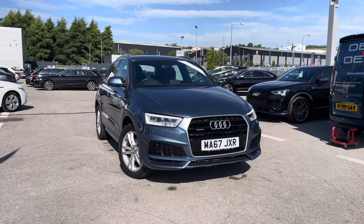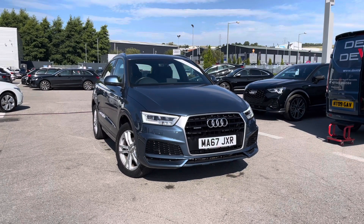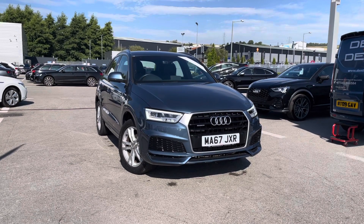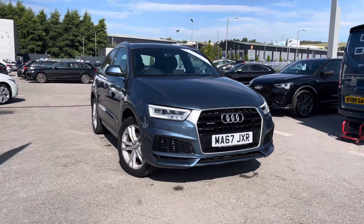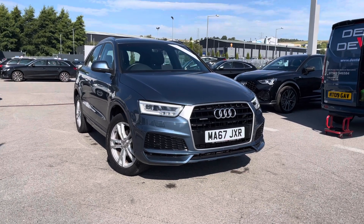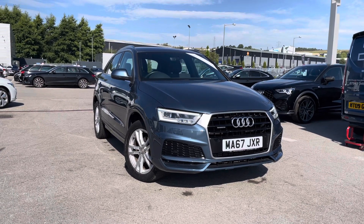Thank you for watching this video on the Q3 S Line Edition, which is part of the Audi Approved Used Car Scheme. That includes the term cover of 12 months warranty along with flexible finance packages available. For a personalised finance quote or to book a test drive, please contact us now on 01254 868216.